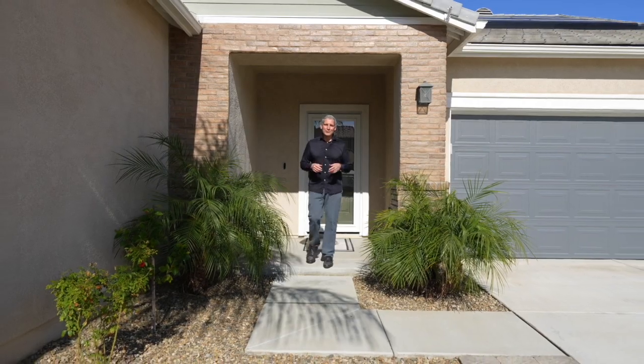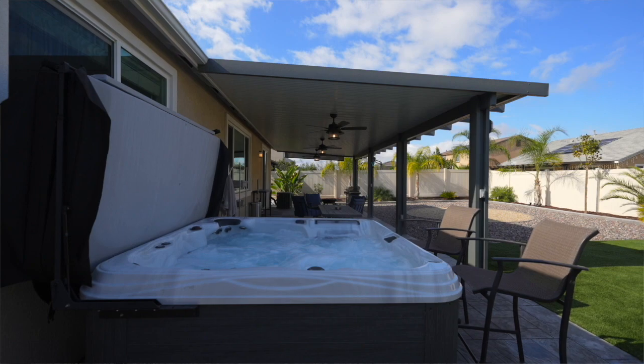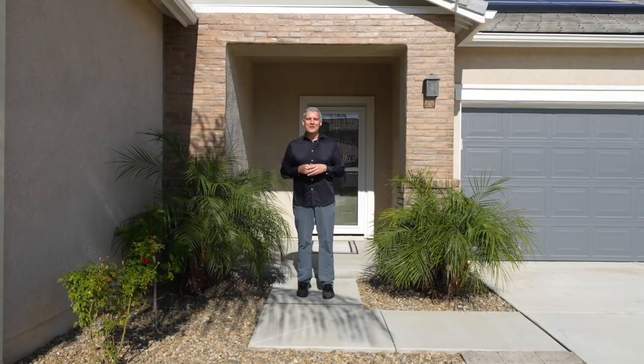This is a great opportunity to own a beautifully upgraded move-in ready home. You won't find another one like this. Contact me for more information or to schedule a tour.